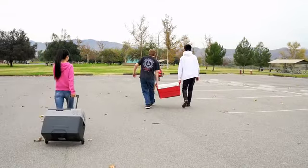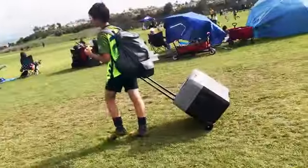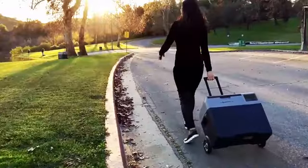No heavy lifting with Lion Cooler, which is easy to move around with the telescopic luggage-style handle and large 6-inch wheels.